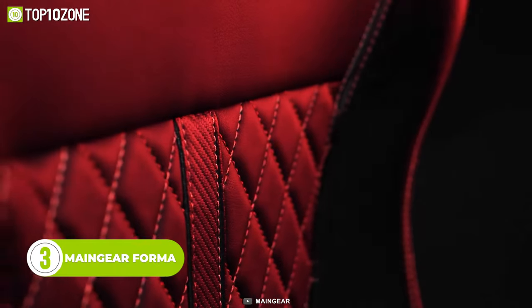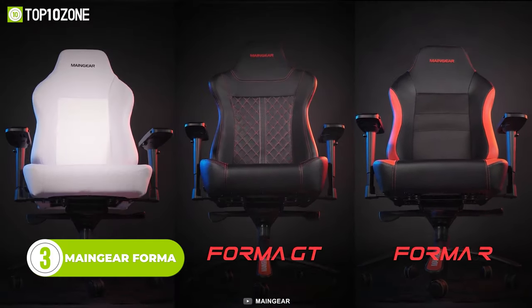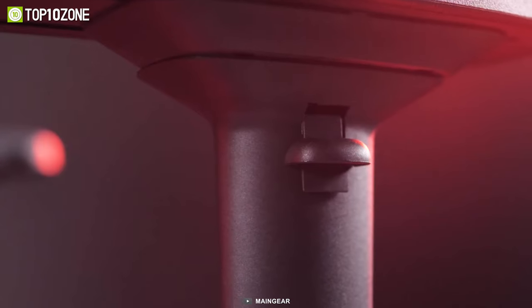Now get introduced to the Main Gear Forma, which comes with a soft yet firm cushioning, ideal for long gaming sessions. Available in three variations, this chair has 4D adjustable armrests, a 165-degree recline, and full-tilt capability, all of which can be adjusted to fit your preference.